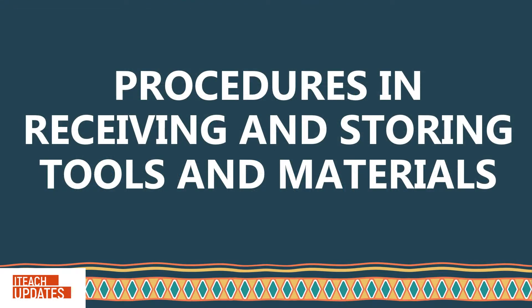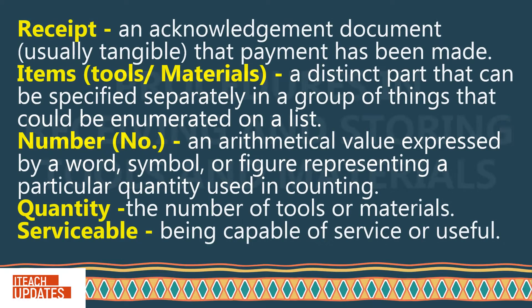Procedures in receiving and storing tools and materials. Definition of terms.